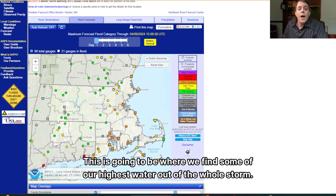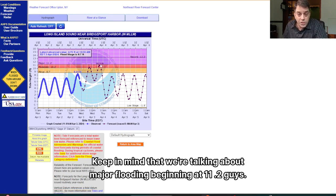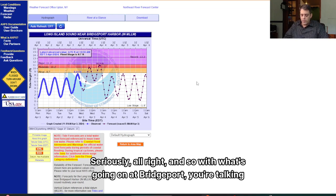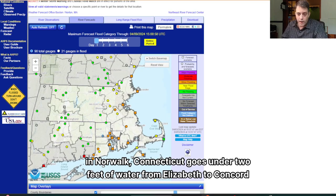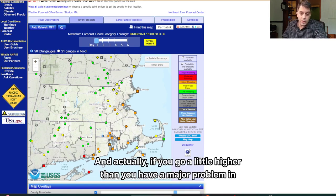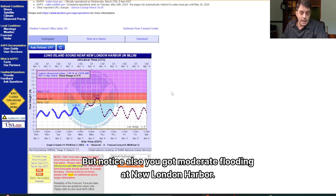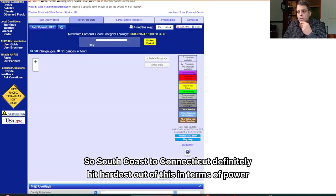The south coast of Connecticut has a problem here — this is going to be where we find some of our highest water out of the whole storm. The forecast for Bridgeport is 10.9 feet as we get into Thursday morning. Keep in mind that major flooding begins at 11.2. If we verify a 10.9-foot tidewater level at Bridgeport, that's going to be the fifth highest on record. Numerous roads will be closed near the shoreline of Bridgeport. Water Street in Norwalk goes under two feet of water from Elizabeth to Concord Street. Westport near Compo Beach ends up with one to two feet of water from Hills Point and Harbor Roads. There would be a major problem in Fairfield if it goes a little higher, though it's not forecast to quite reach that at this point. Moderate flooding is also expected at New London Harbor during the early high tide on Thursday, staying elevated for a while because of storm surge. South coast of Connecticut is definitely hit hardest out of this.